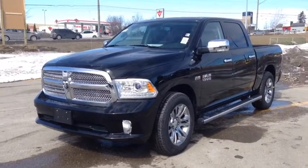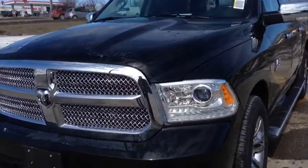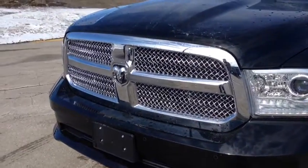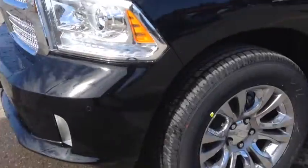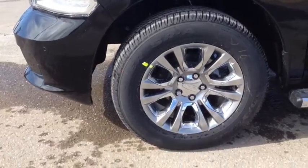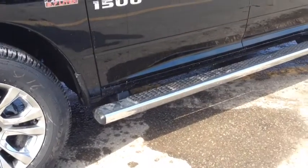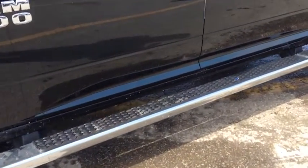As you can see, it's a beautiful black color, comes with the halogen HID projector headlights as well as fog lights. We have this awesome chrome grille, stainless steel aluminum. We have 20 inch alloy wheels with wheel locks, OEM chrome side steps, and wheel base length.